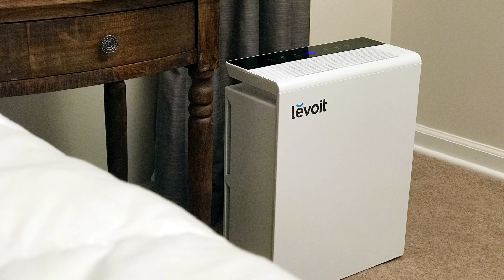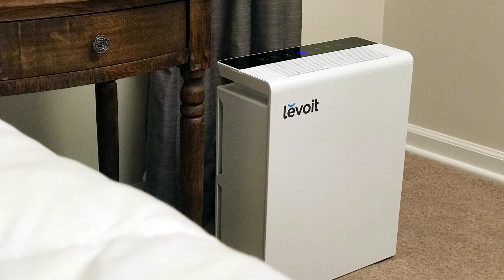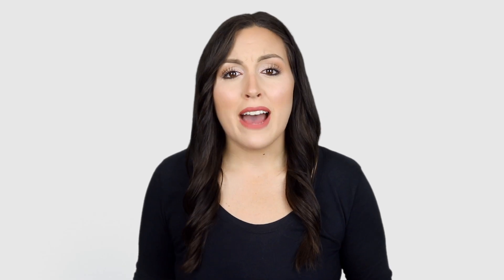So the best advice you can follow here is to only buy an air cleaner that uses a true HEPA filter. The other types just aren't worth the money if having the cleanest air possible is your top concern.